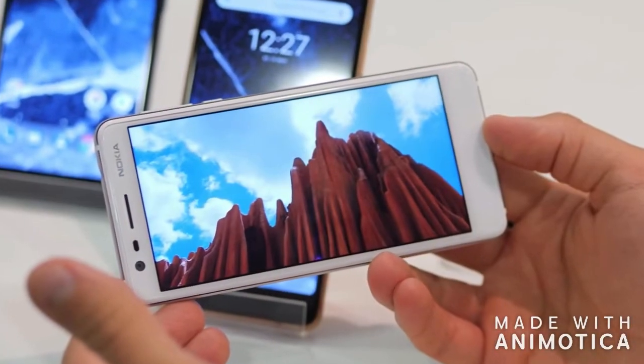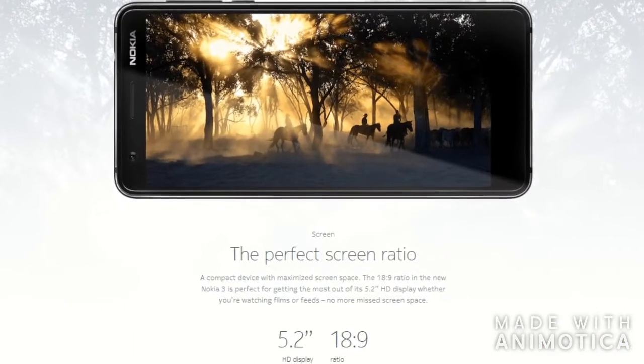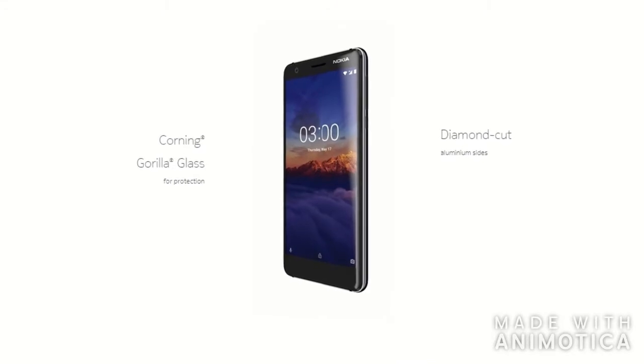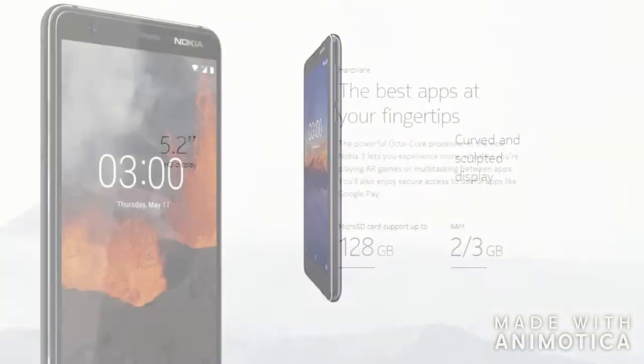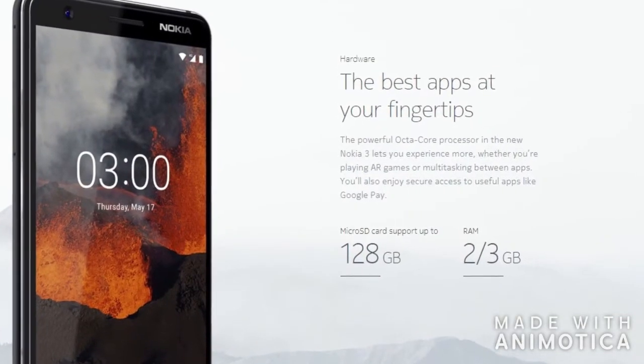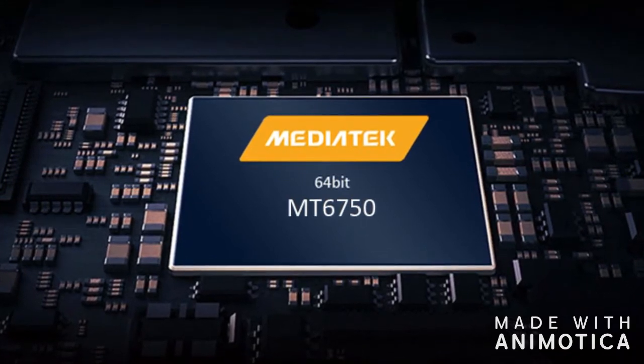The most consistent feedback we got from our Nokia 3 users out there is to step up the performance. That's exactly what we're doing with the all-new Nokia 3. We now deliver 50% more computing power with the MediaTek 6750 octa-core solution.